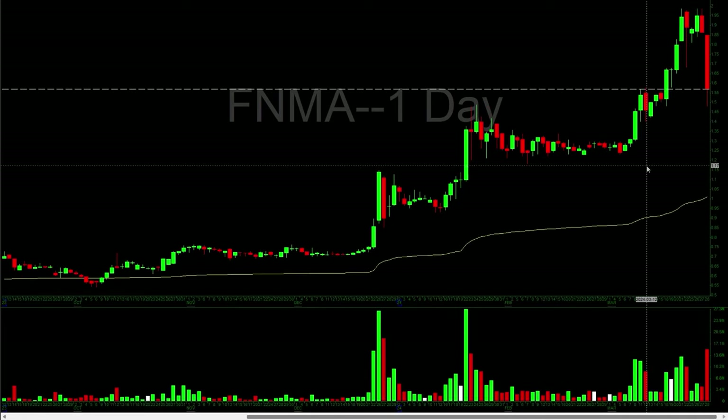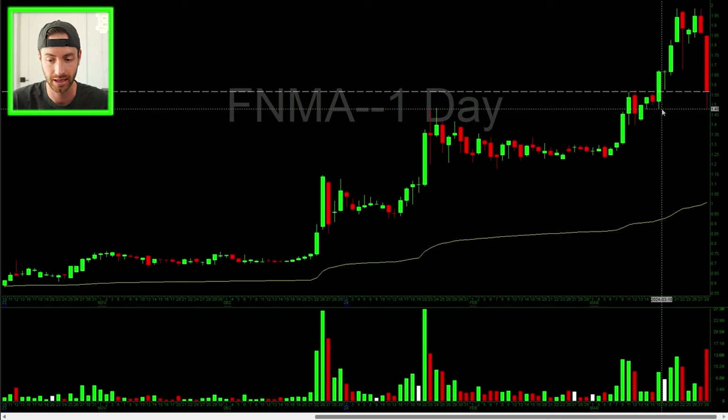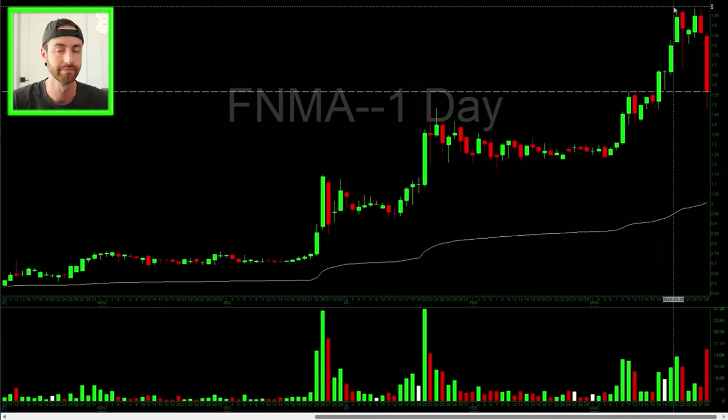That was the first trade — and again, that was the easier one. It was straightforward. Didn't have to think too much about it. Once I bought it, I had a risk level set. It never even got close to that risk level. I sold it when I hit my goal. Very straightforward and simple.